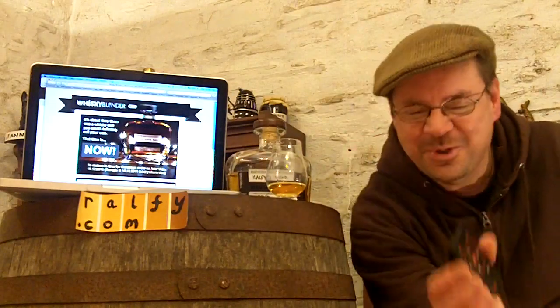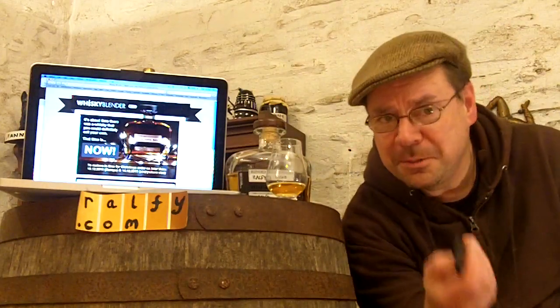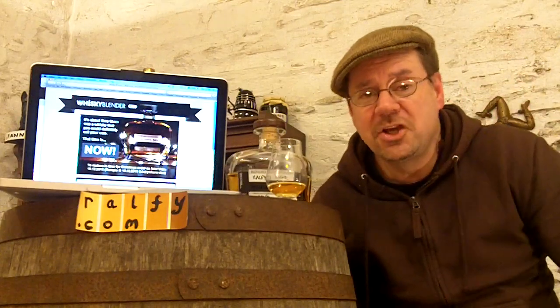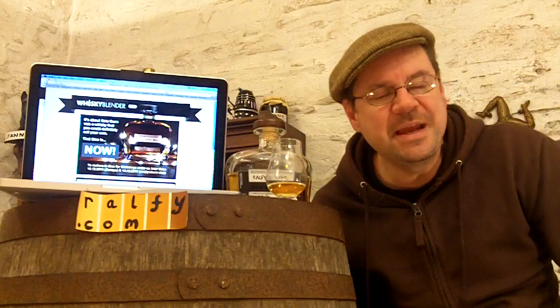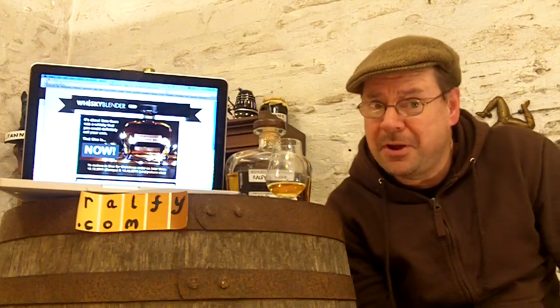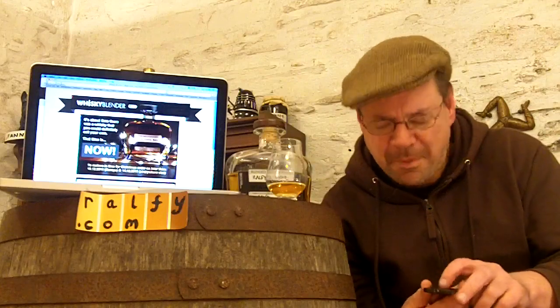I've pressed the wrong button — this is my remote control, folks. It's got a little red button you press and it stops automatically so I don't have to spend time editing these vlogs. I should have pressed the big red button and I pressed the little red button. What a bumpkin!